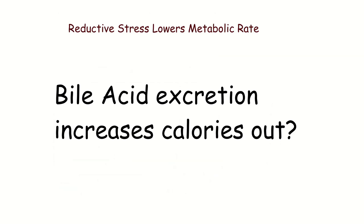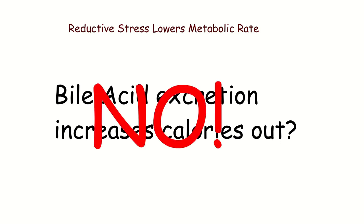You might be thinking this bile acid excretion is having a beneficial effect because it's increasing calories out — if you take this acetyl-CoA and excrete it as bile acids, that's more calories not being used. No. The difference in bile acid excretion between high and low excretors in the heart disease study was only about 300 milligrams per day in humans. That's a third of a gram — about three calories per day — which is completely insignificant.